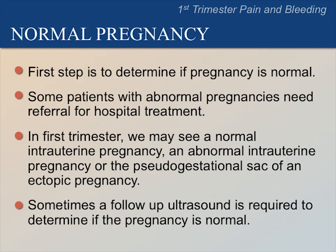Our first step after clinical exam is to determine if the pregnancy is normal. This is important because some patients with an abnormal pregnancy will require treatment at a hospital. In the first trimester, we may see three possibilities: an early normal intrauterine pregnancy, an abnormal intrauterine pregnancy, or the pseudogestational sac of an ectopic pregnancy.